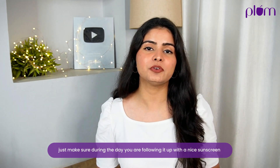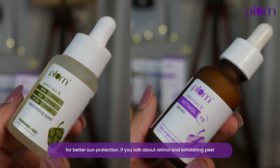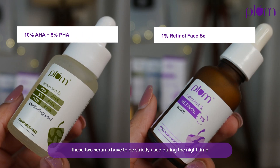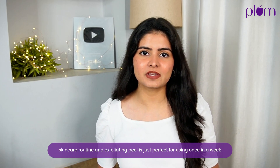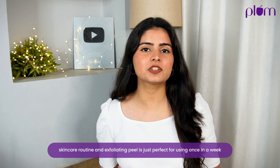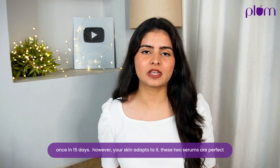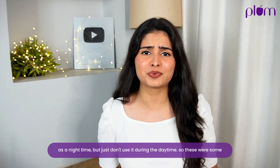Just make sure during the day you follow up with a nice sunscreen for better sun protection. If you talk about retinol and exfoliating peel, these two serums have to be strictly used during the night time — you just can't use them during the day. Retinol is perfect as a night time routine, and exfoliating peel is best used once a week or once every 15 days, however your skin adapts to it.